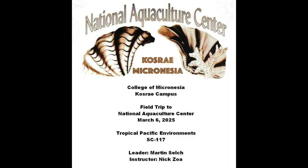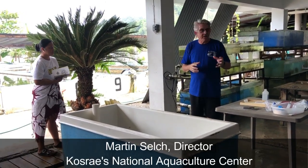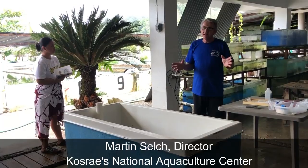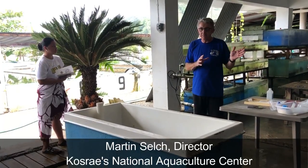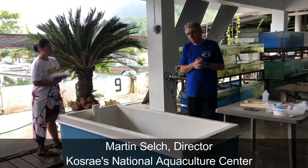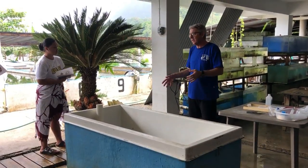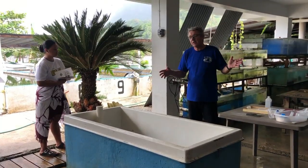Welcome students to the National Aquaculture Center. China tends to play a very important role in the ocean where many Pacific Islanders don't know really much about it. They're going into extinction in many places as well as here in my Kosrae region.